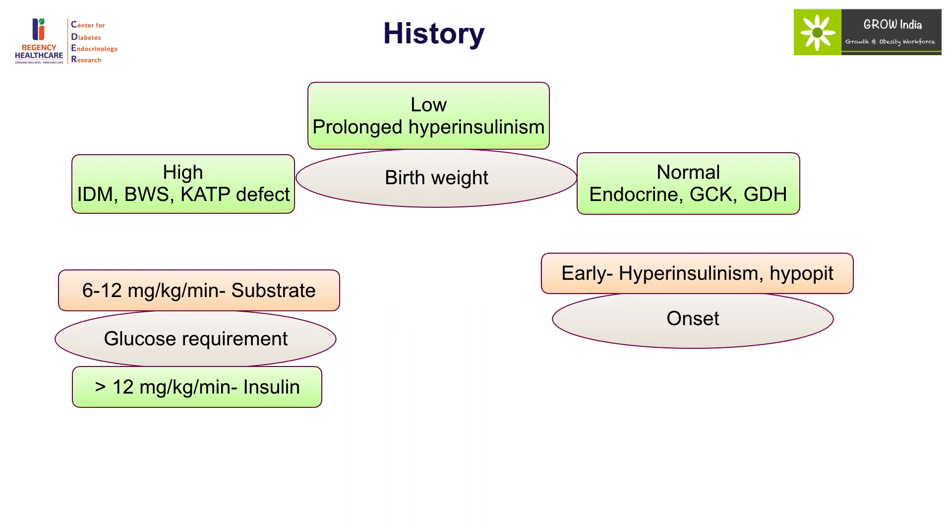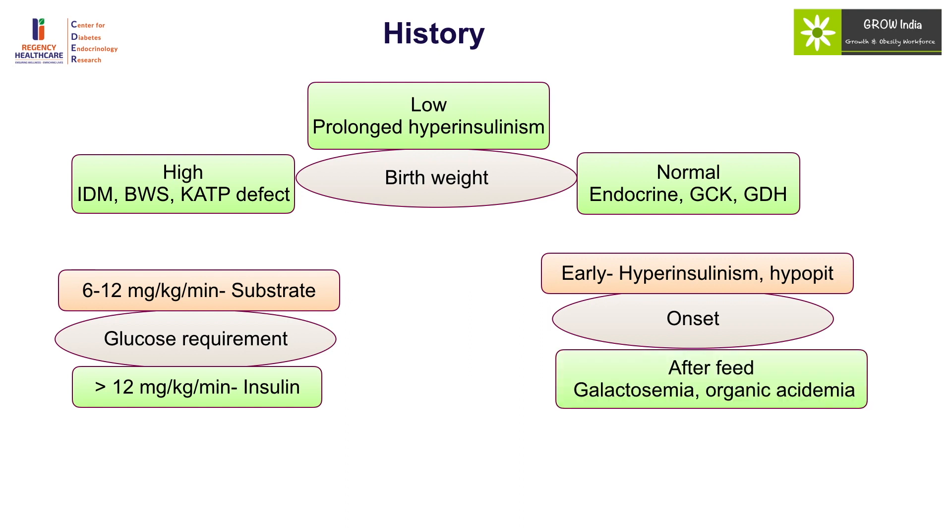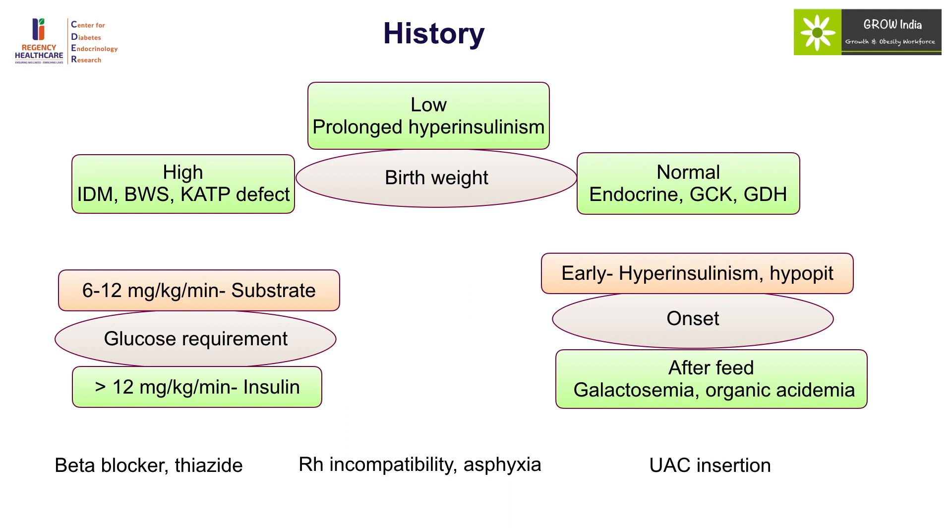The onset of hypoglycemia in the early first few days is indicative of hyperinsulinism and hypopituitarism, while if it started after feeding has been initiated one should think of the possibility of galactosemia or organic acidemia. Detailed history of maternal exposure to beta blockers and thiazides, RH incompatibility, birth asphyxia, and insertion of umbilical arterial catheter should also be considered as they can cause hyperinsulinism.